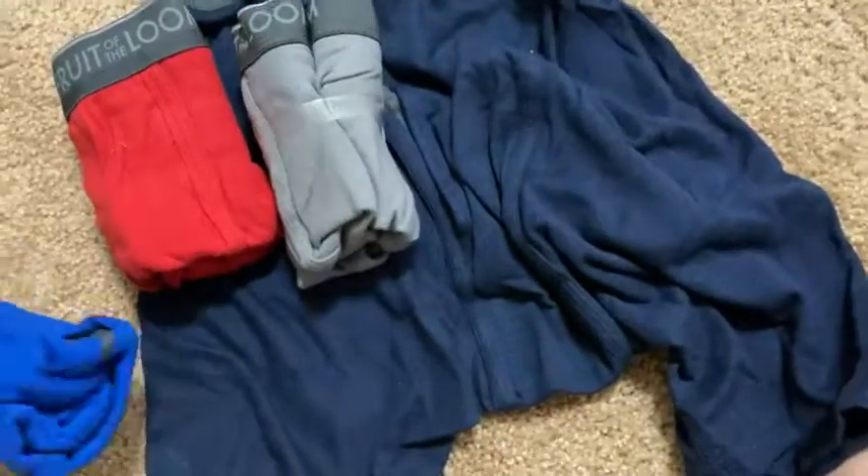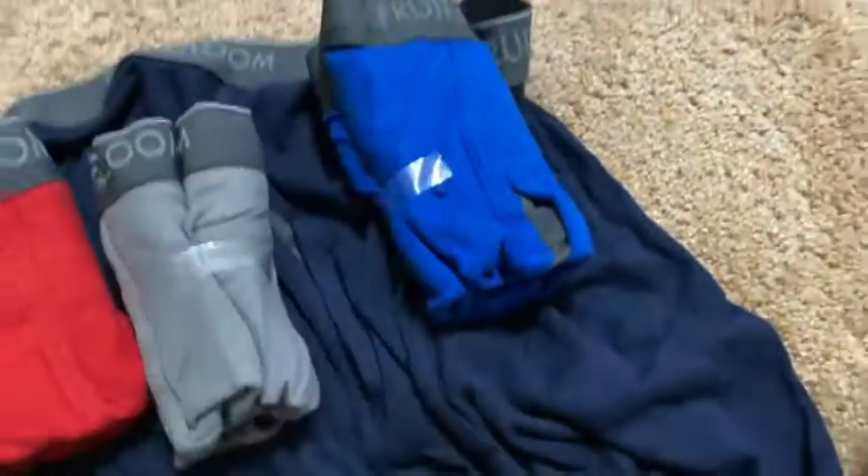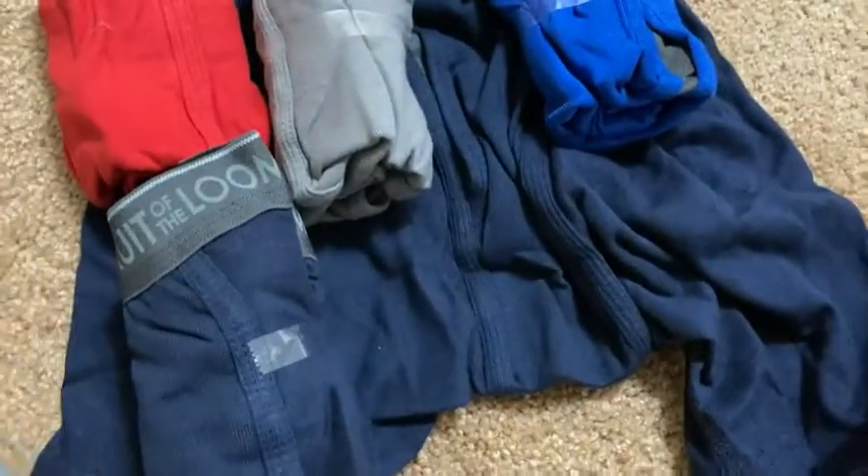I'm not sure if you can get different colors — I think you can. This is just what was available to me. So taking them all out: I've got red, I've got gray, and blue. I like the variety pack.